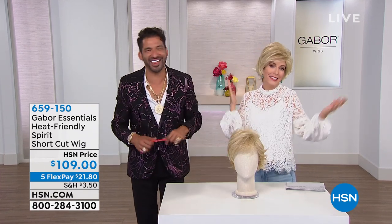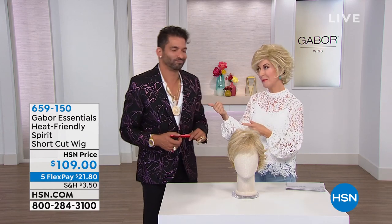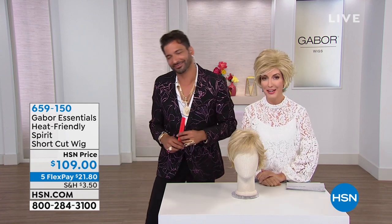I'll be a redhead next. Who cares? It's a wig — I don't have to make a big commitment. I don't have to make an appointment with Martino. That would be fabulous. But we've got another brand new style to share with everybody.